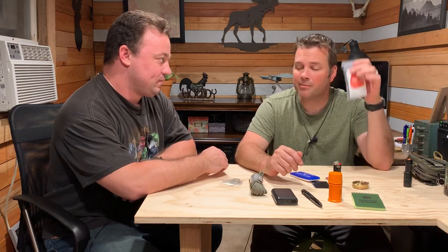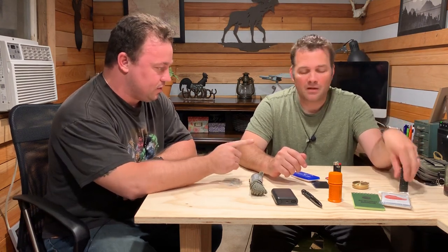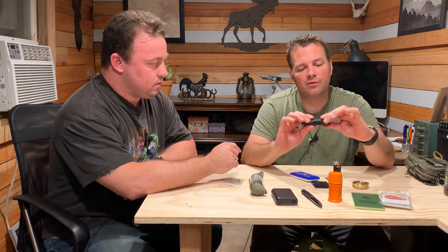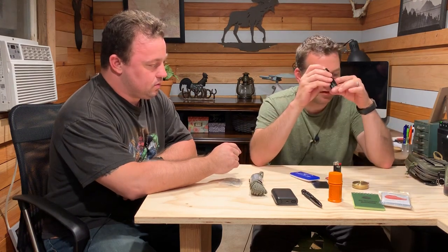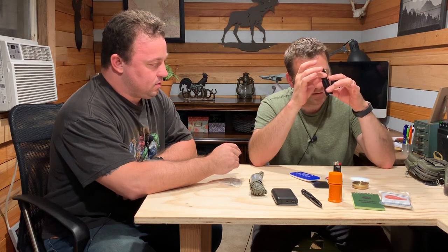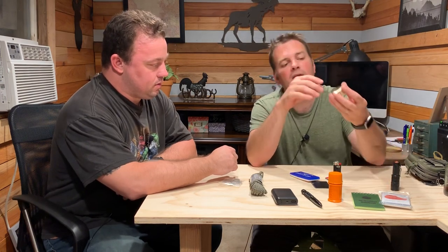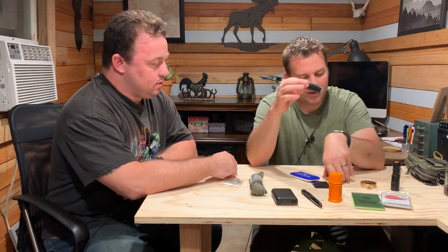The Mylar emergency blanket that we discussed feels like tissue paper but is effective. The light that we also talked about how bright it was — this one has an adjustable function, going from a zoom to a wide beam. It's also got an SOS strobe function.